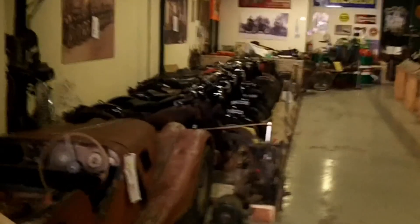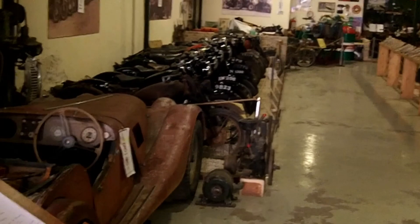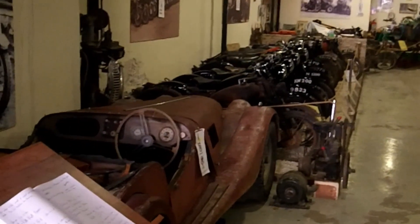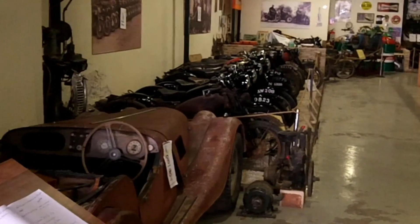This is the Cyprus Classic Motorcycle Museum. We are in Cyprus, Nicosia. Here we have about 100 motorcycles. The oldest one is from 1914.